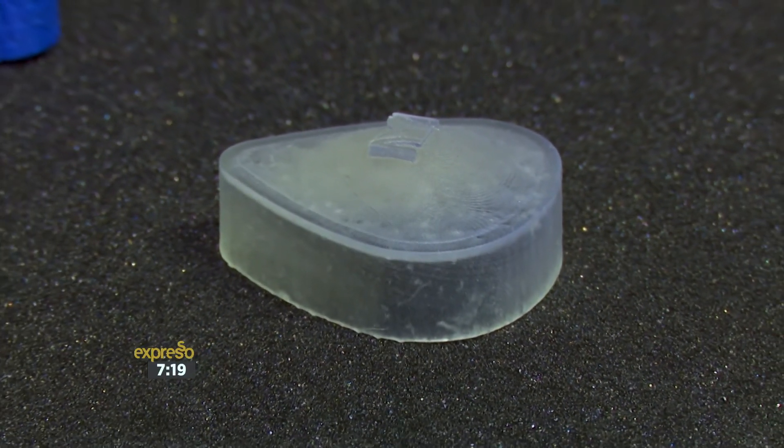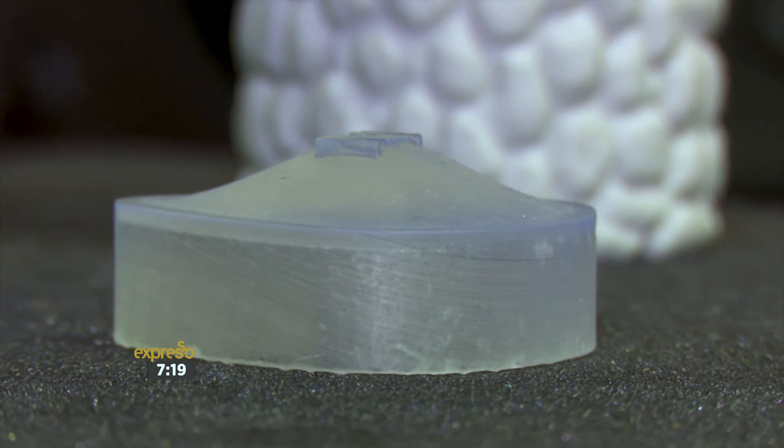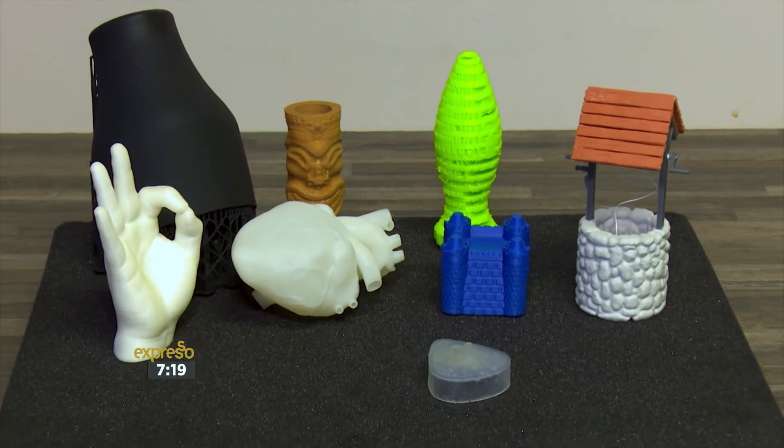Having created one socially impactful business, Nile sees leg prosthetics as the next frontier in 3D printing.